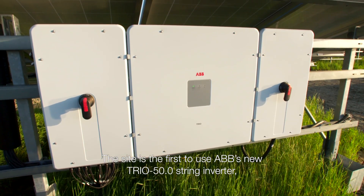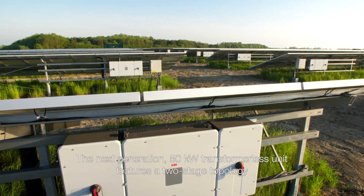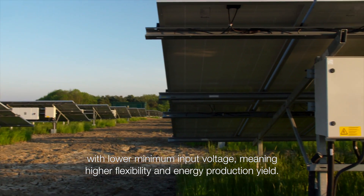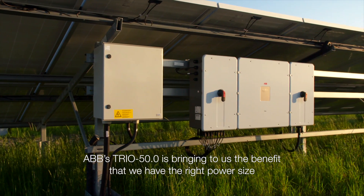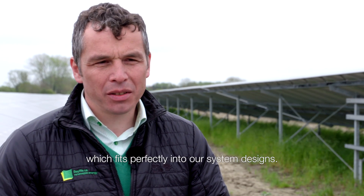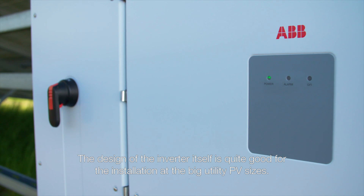The site is the first to use ABB's new TRIO 50 string inverter, with 450 deployed on site. The next generation 50 kilowatt transformerless unit features a two-stage topology with lower minimum input voltage, meaning higher flexibility and energy production yield. ABB's TRIO 50 brings the benefit of the right power size, which fits perfectly into our system designs.